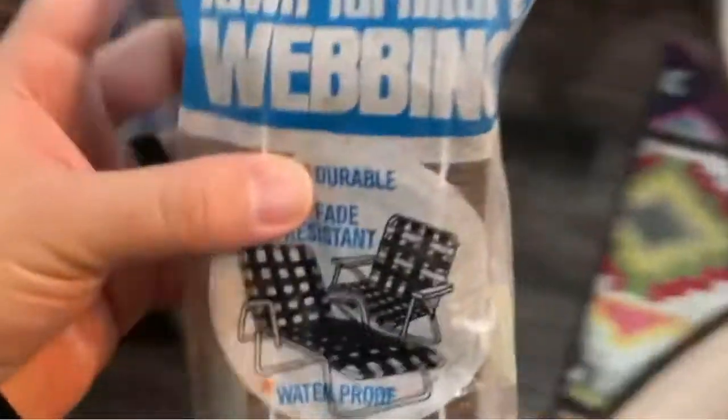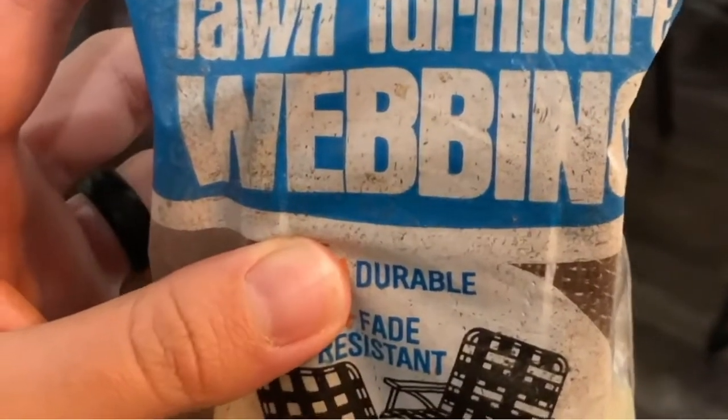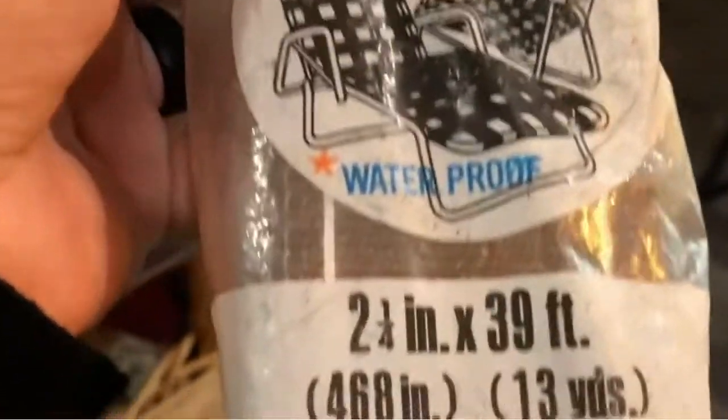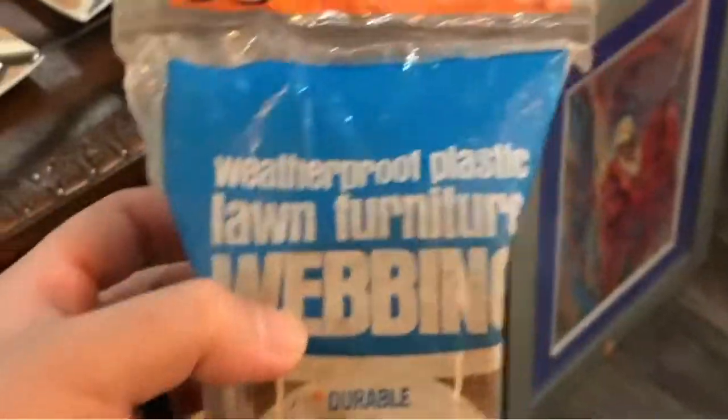Look how cute this is — Frost King, do it yourself weatherproof plastic lawn furniture weaving for your needs. It was $2.25. I don't know why, I just liked it.